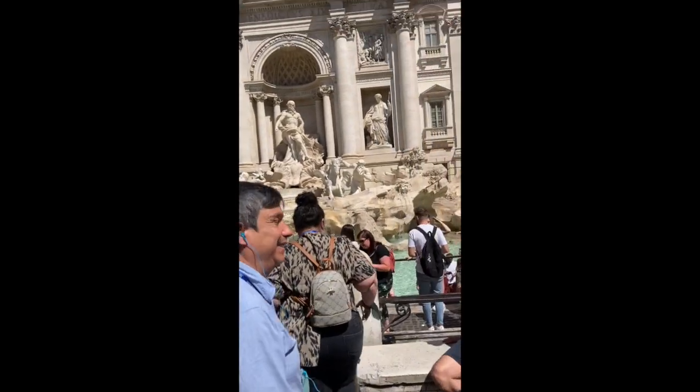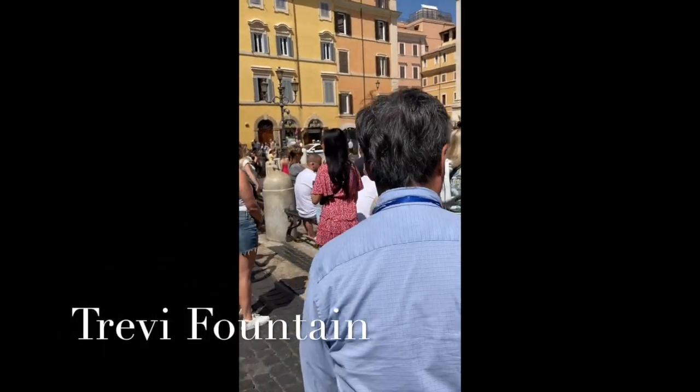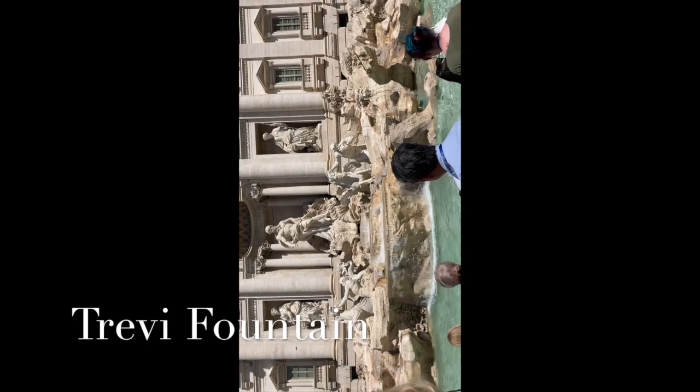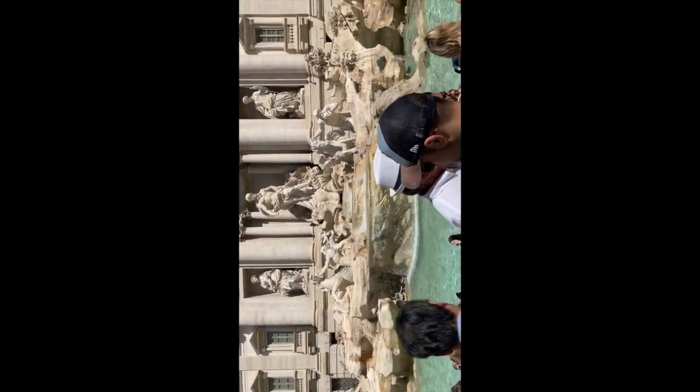Okay, now we're at the Trevi Fountain. There's a lot of people at the Trevi Fountain. Beautiful.